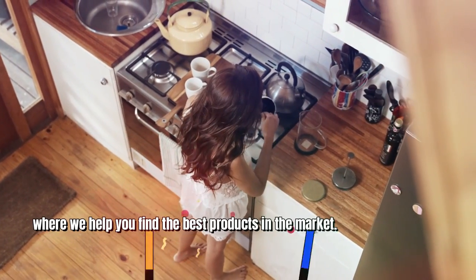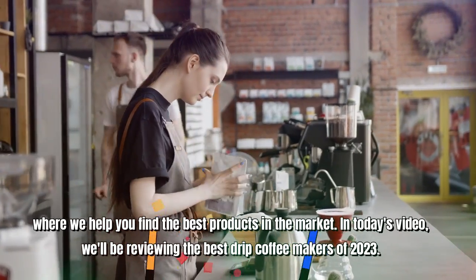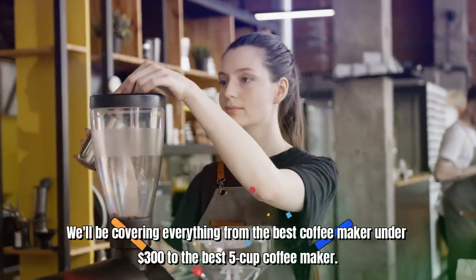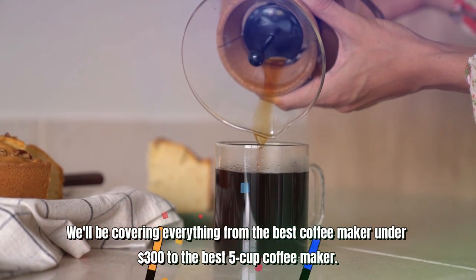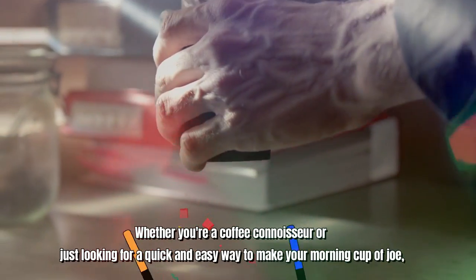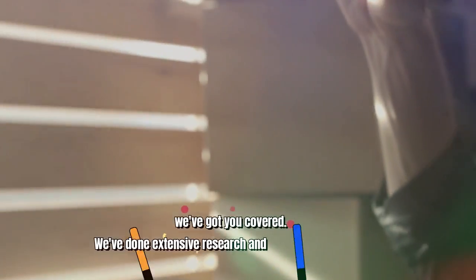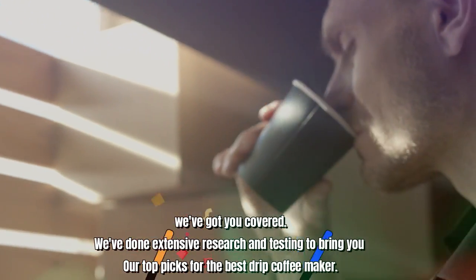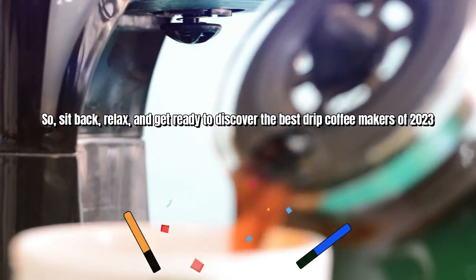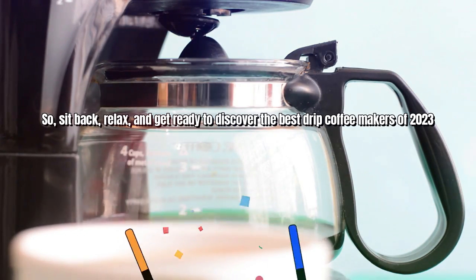Hi there, welcome to our channel where we help you find the best products in the market. In today's video, we'll be reviewing the best drip coffee makers of 2023, covering everything from the best coffee maker under $300 to the best 5-cup coffee maker. Whether you're a coffee connoisseur or just looking for a quick and easy way to make your morning cup of joe, we've got you covered. We've done extensive research and testing to bring you our top picks. So sit back, relax, and get ready to discover the best drip coffee makers of 2023.